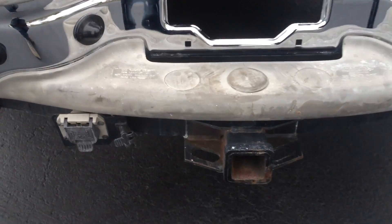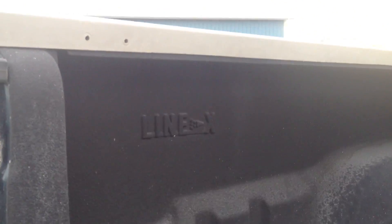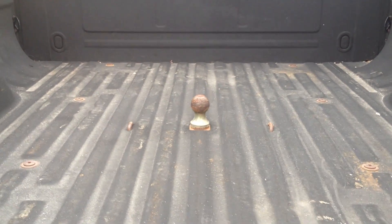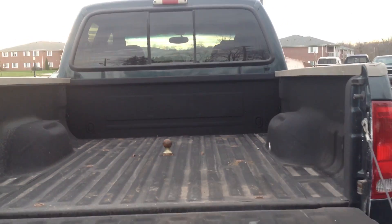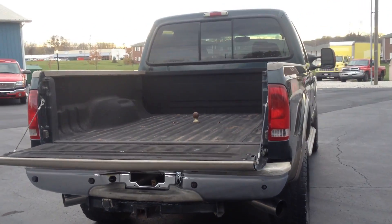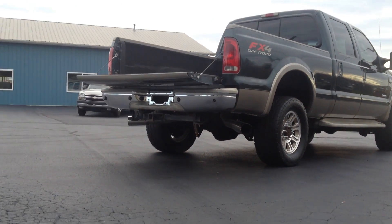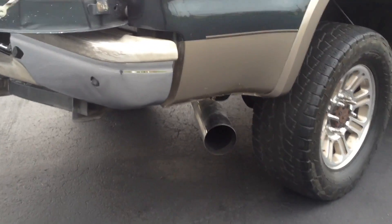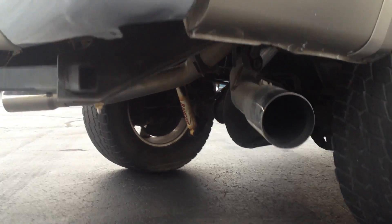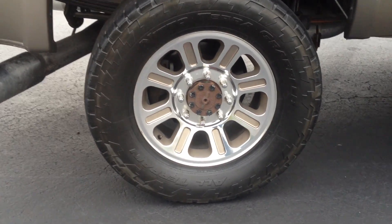Factory tow package. The truck does have a Linex bed liner with a BMW gooseneck ball in the bed. It also has a sliding rear window. The truck has a Silverline exhaust on it, which is a dual exit exhaust out the back of the truck. Nice wheels — we are missing the center caps, I do not have them.